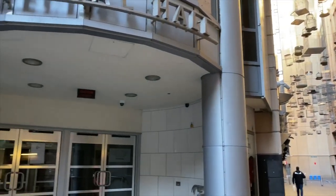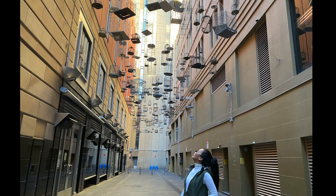This artwork is called Forgotten Songs and was designed by Michael Thomas Hill. As you stand underneath the bird cages, you can hear the sounds of the birds that once inhabited Sydney before the city built up to what it is today.